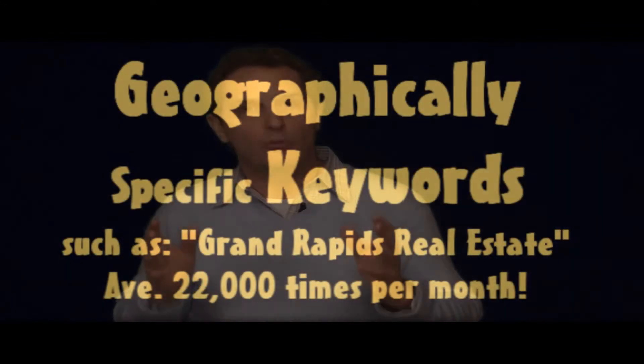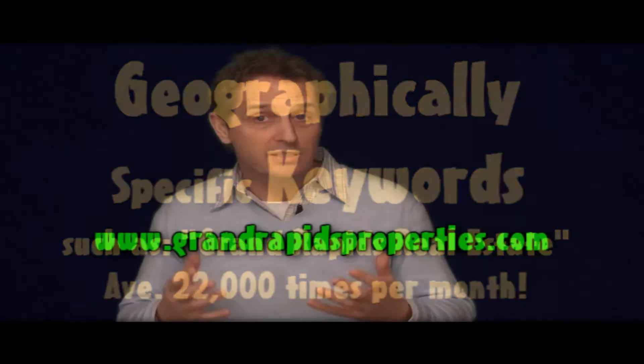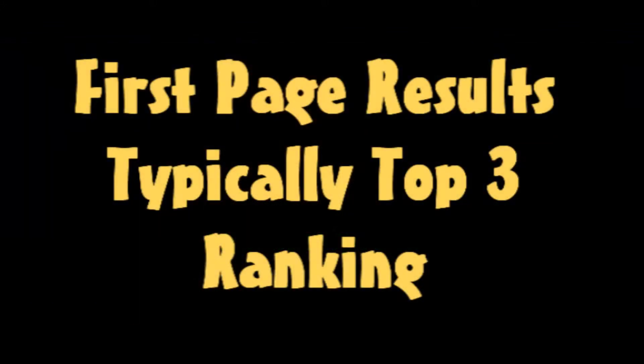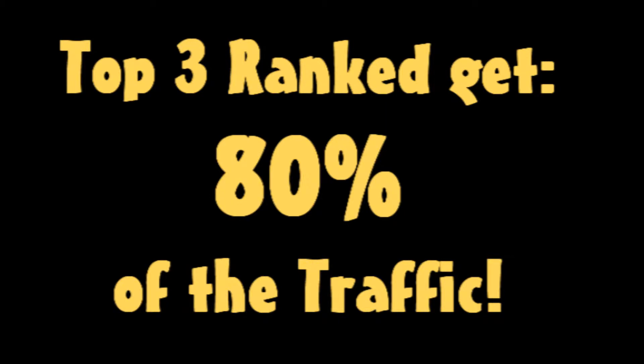What this actually means in non-technical terms to ordinary folks like you and me is that when a buyer is looking for a home in the Grand Rapids area and types into the Google search bar the words 'Grand Rapids Real Estate' or 'Commercial Real Estate Grand Rapids' or 'Grand Rapids Homes,' our website with your listing on it then appears at the top of the search page in the first three listings. These top three listing websites in any Google results page are where 80% — yes, 80% — of all visitors then click through to take a look.